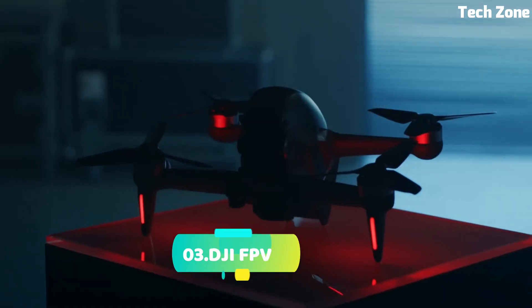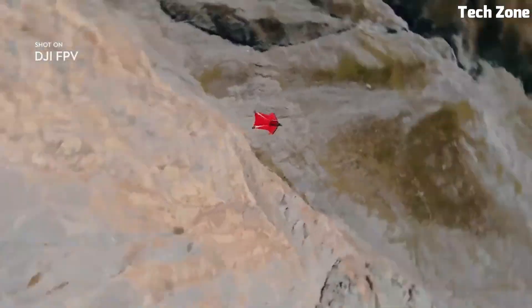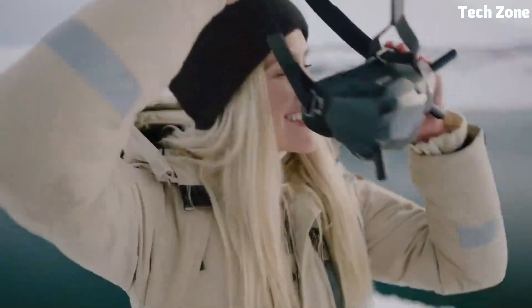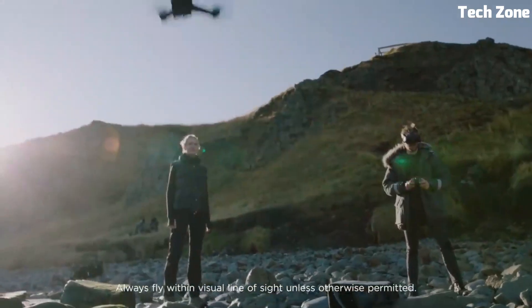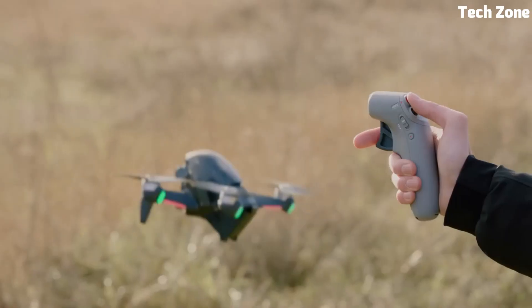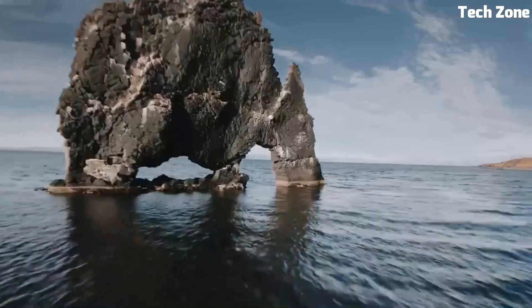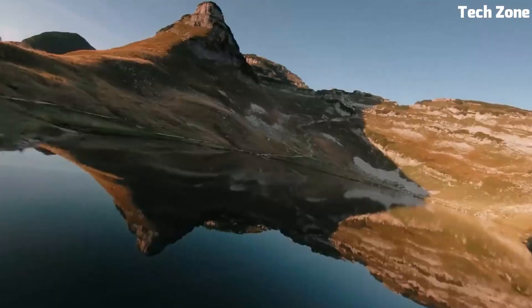Number 3: DJI FPV. The DJI FPV redefines the thrill of flying. It's a groundbreaking hybrid drone that combines the excitement of FPV first-person view racing with the stability of traditional drones. With a 4K/60FPS super-wide-angle camera, it captures stunning cinematic footage.